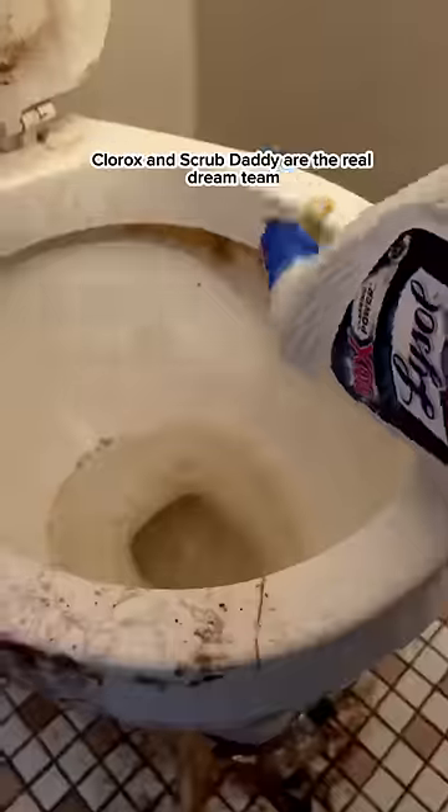Clorox and Scrub Daddy are the real dream team. But even after coating the toilet and floor with an entire bottle of Clorox, I still had to scrape up so much gunk. But with a whole lot of elbow grease, I got it all up.